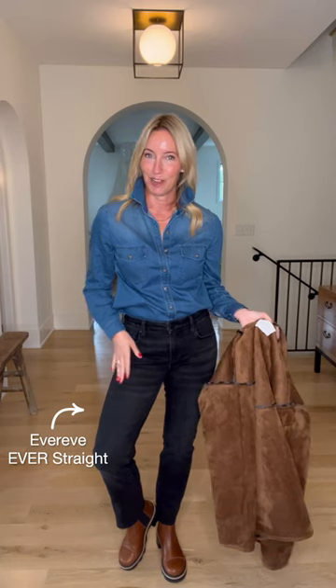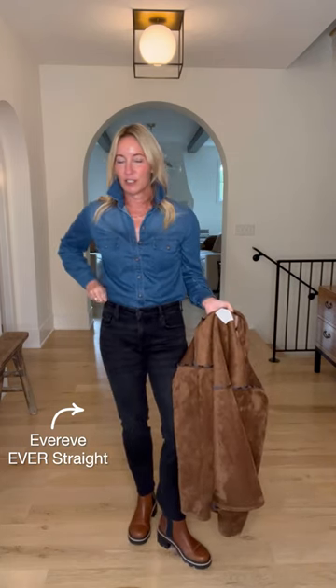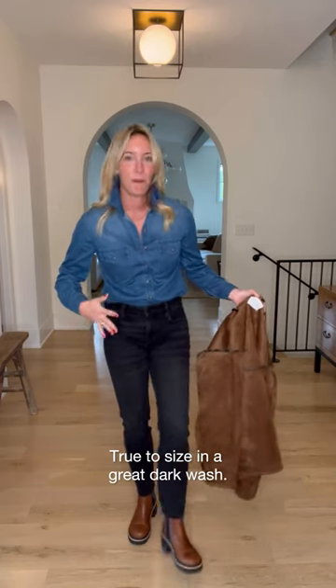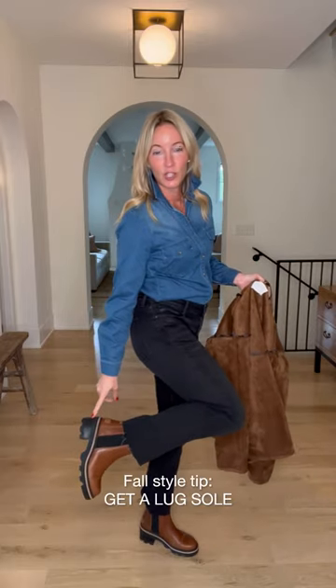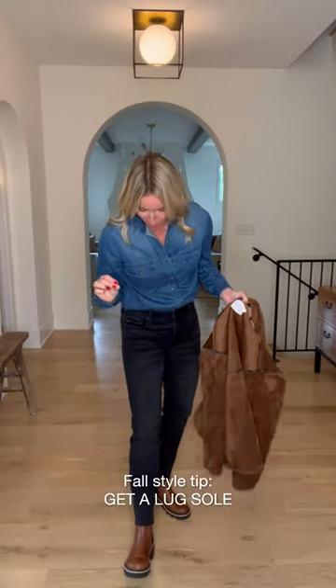If you want a more relaxed fit, go with your normal size — there's still a ton of room and good stretch. Pairing it back to the Ever Straight from Evereve, true to size, more of a mid-rise on this one. Not crazy high, but high enough to hold in all the parts. And then the best Chelsea boot out there, the Joan from Sorel — incredibly functional. Look at that little gore detail, makes it easy to put on. Lug sole, a must for fall, and waterproof, so it'll do all the things no matter where you are.